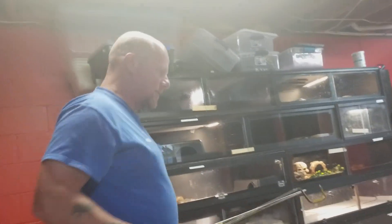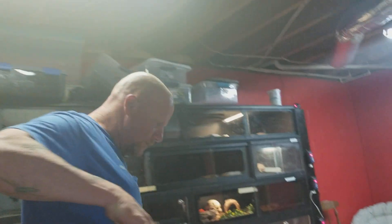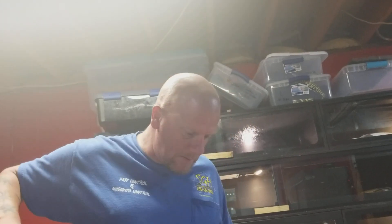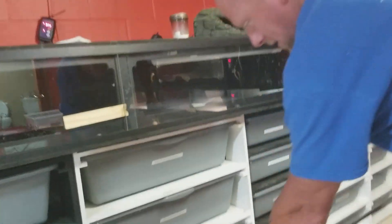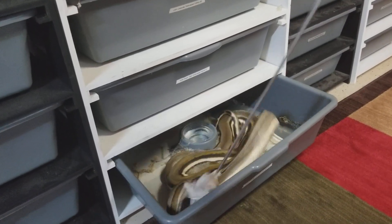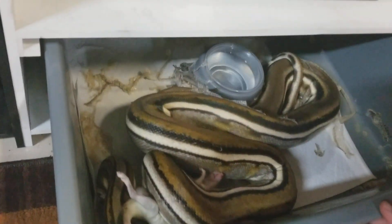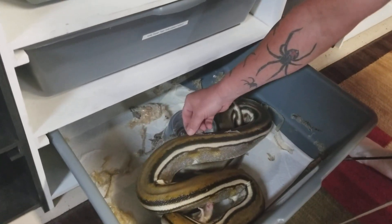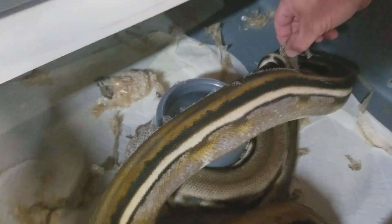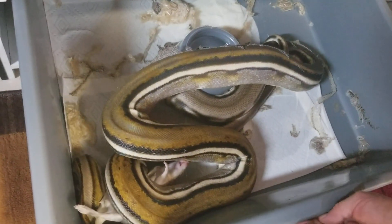Next we have Gordius — Gordius will get another large. Gordius is a sunfire genetic stripe, and he will shoot out of there. He shed last night too — good job buddy. When he gets done with that we'll give him a good soaking, but you'll be able to see his colors are phenomenal.